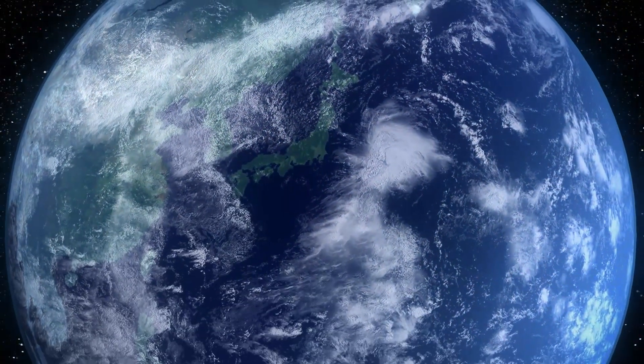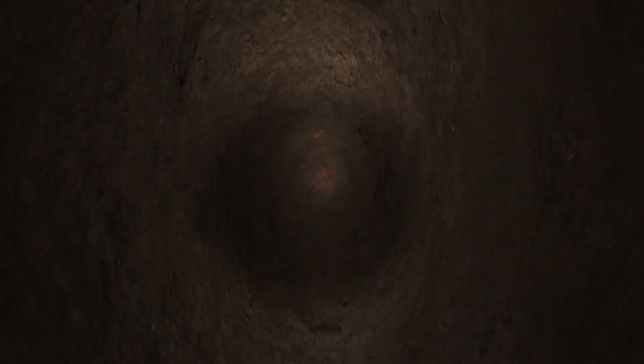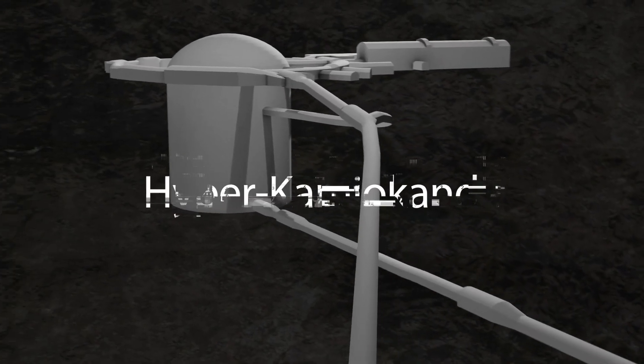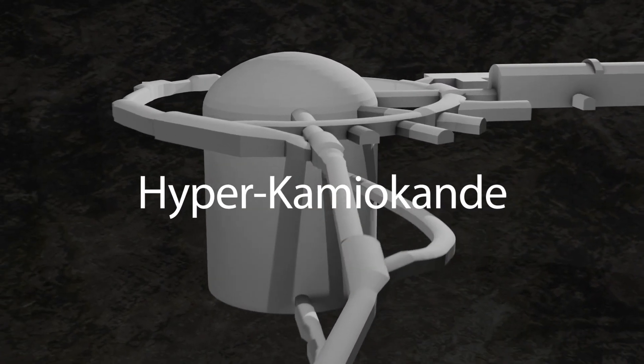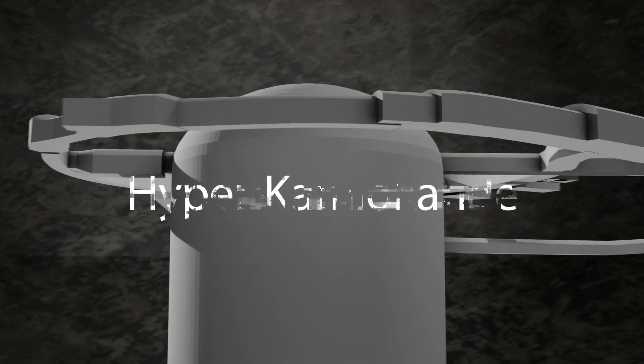In Kamioka Town, Hida City, Gifu, Japan, a vast space has been excavated 600 meters underground. Here, the Hyper Kamiokande Observatory will be installed. It is a cutting-edge observatory designed to explore the mysteries of the universe and elementary particles.